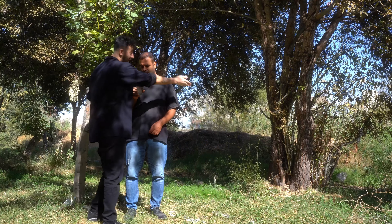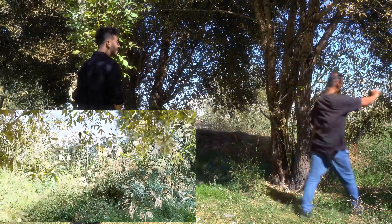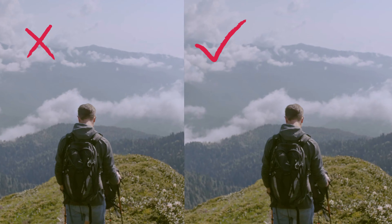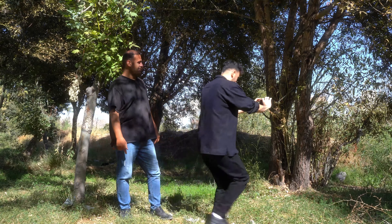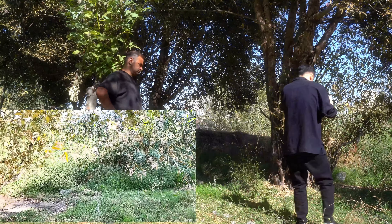Ninja Walk. In the first part, I asked him to show me how he shoots a video. To make your video more cinematic and smoother, you should walk like a ninja. So instead of walking like this stranger, walking like a ninja gives you a cleaner video. You can see the difference.